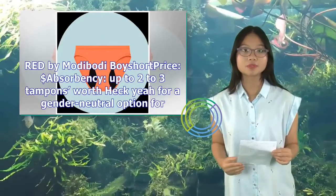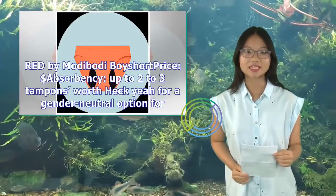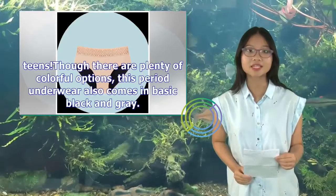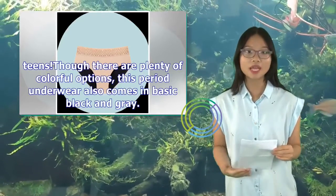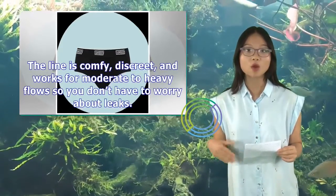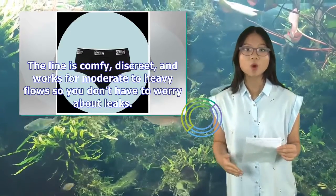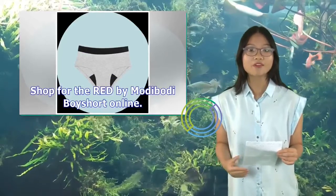Red by ModaBuddy Boy Short — price: $, absorbency up to two to three tampons worth. Heck yeah for a gender-neutral option for teens. Though there are plenty of colorful options, this period underwear also comes in basic black and gray. The line is comfy, discreet, and works for moderate to heavy flows so you don't have to worry about leaks. Shop for the Red by ModaBuddy Boy Short online.